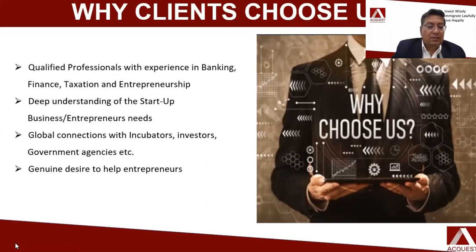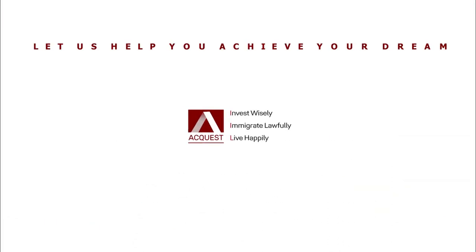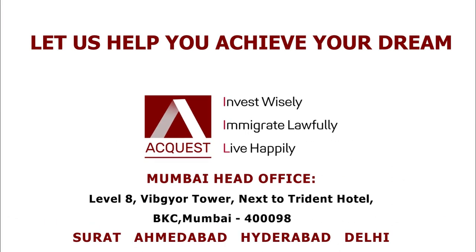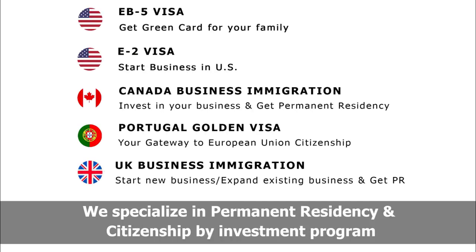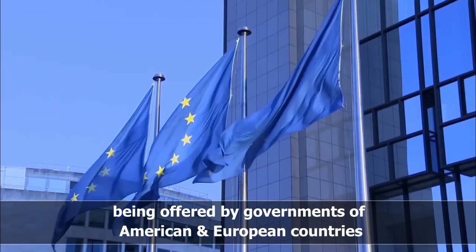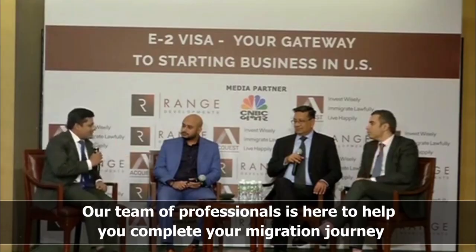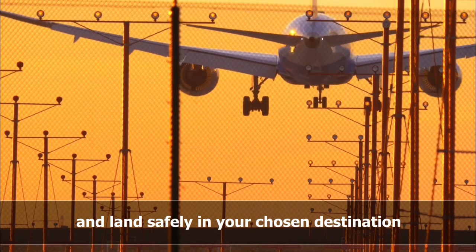With this, I will end my presentation. Let us help you achieve your dream. We at ActQuest specialize in permanent residency and citizenship by investment programs being offered by governments of American and European countries. Our team of professionals is here to help you complete your migration journey and land safely at your chosen destination.